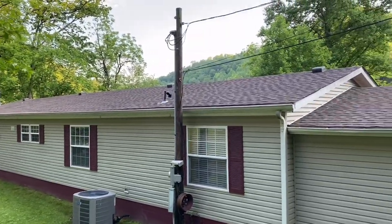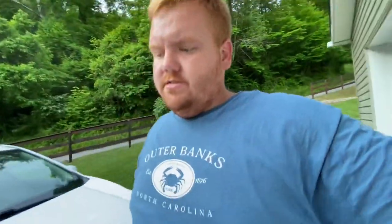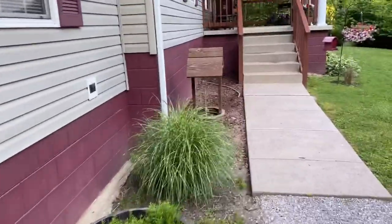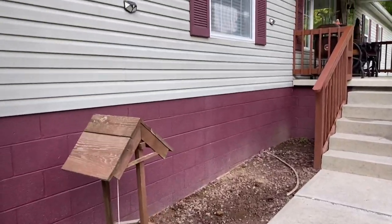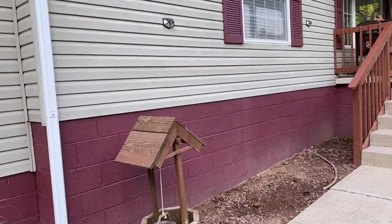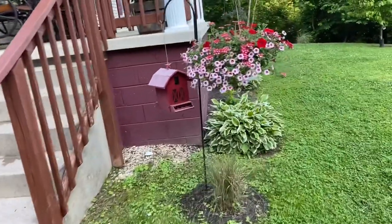Now it looks nice and it'll last him another 30 or 40 years. In all honesty, if you take care of a mobile or manufactured home, 20 years is nothing for one to last. 30 years is nothing, 40 years is nothing. I could see one lasting 70 or 80 years just like a stick-built home, especially one that's on a block foundation like this one. A block foundation keeps rodents out, keeps critters out, and it helps with moisture control underneath. With that vinyl skirting they put under a lot of them — that's just not a good choice.